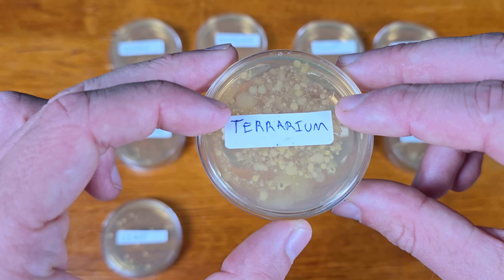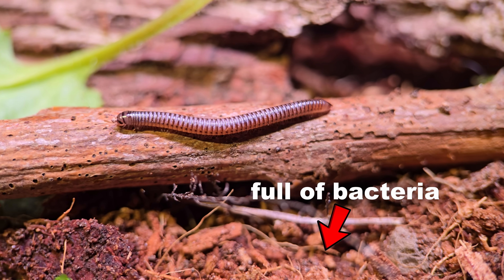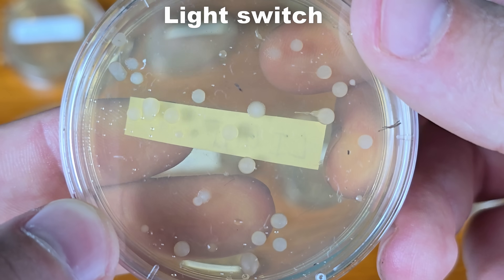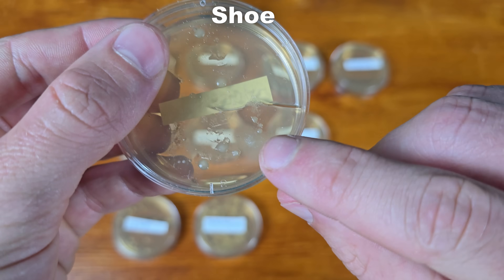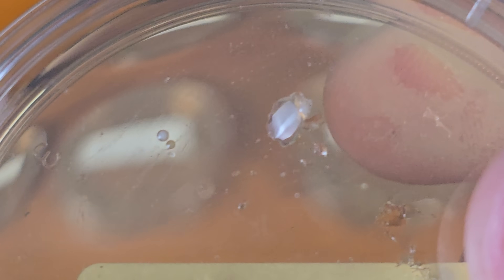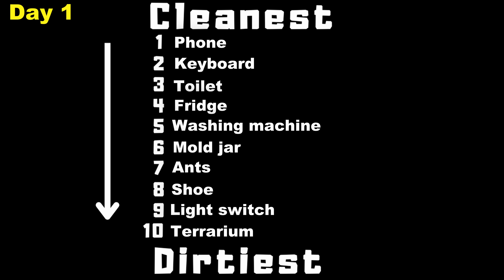I've ordered the plates from cleanest to dirtiest, but this order is going to change a lot by day four. All the little circles you see are bacteria colonies, each starting from a single bacterium. The terrarium has a lot of them, which I expected. But I didn't expect this — the light switch is nasty. Size doesn't matter; it's the plate with the most colonies that is the dirtiest. The shoe has what I think is yeast — doesn't surprise me, those things are walking breweries. The phone was the biggest surprise: so far it's the cleanest with only two small colonies. The toilet is also still pretty clean with about four colonies.